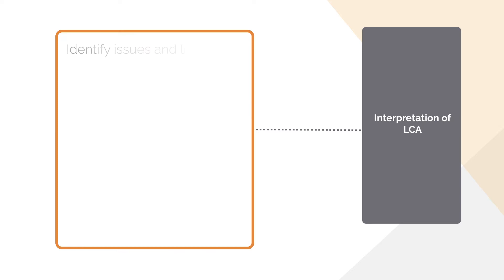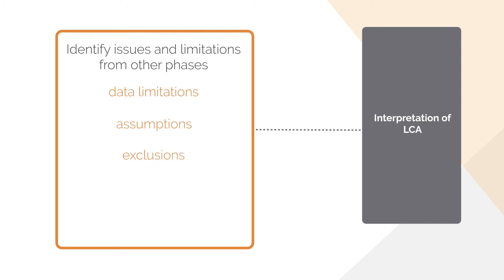In the interpretation phase, results are analyzed in the context of the assessment goal and scope from phase one. Some considerations that should be addressed include identifying issues from the LCI and the LCIA, like data limitations, assumptions and exclusions, as well as evaluating the LCA study itself for consistency and completeness, and drawing any conclusions, limitations and recommendations.